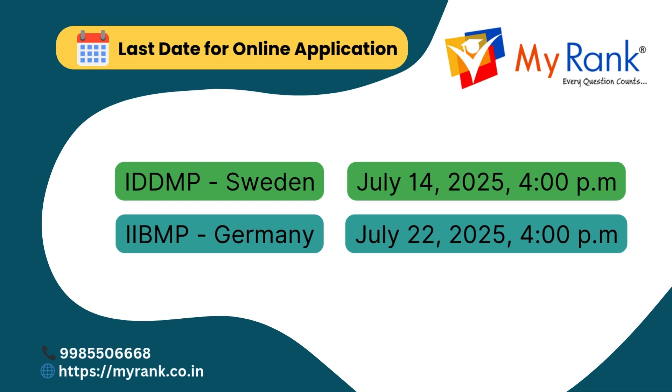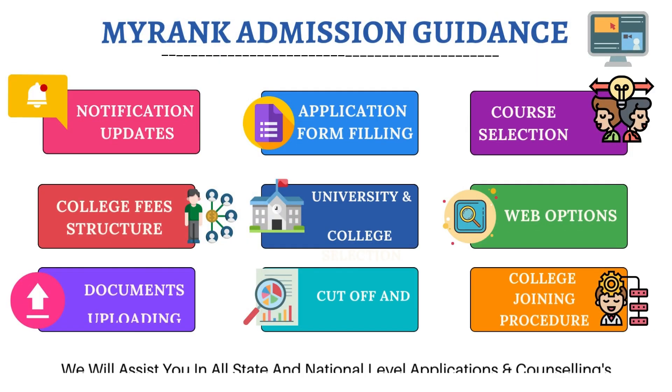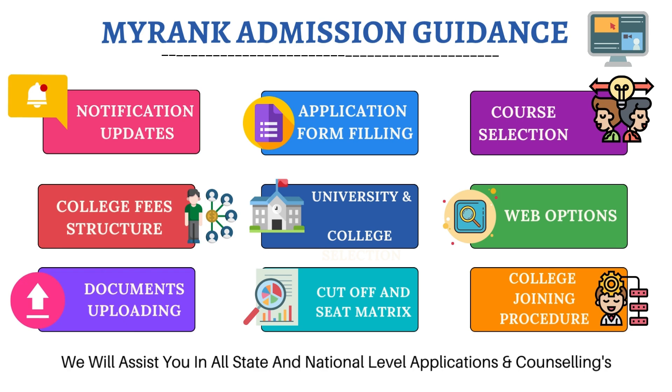For the IDDMP with BTH Sweden, the deadline is July 14, 2025 at 4 PM. For the IIIBMP with KFU Germany, the deadline is July 22, 2025 at 4 PM. Don't waste your chance to study in India and Europe, earn dual degrees, and launch a truly global career. Time is ticking — apply now!